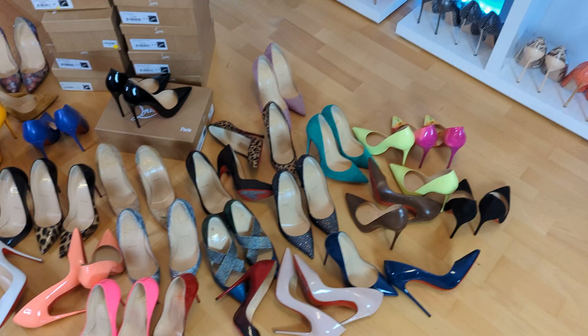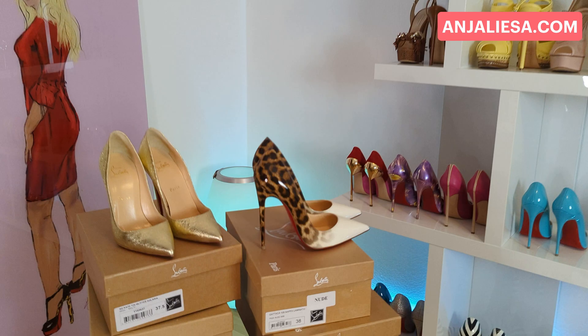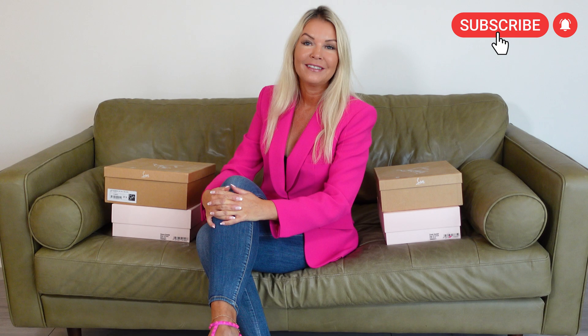There is nothing worse than wearing exclusive Louboutin heels in the wrong size. In this Louboutin sizing guide I'm going to cover every aspect to help you choose the perfect size in red soles. Hi, this is Anja Lisa. Over the past 20 years I bought hundreds of Louboutin heels as part of my high heel collection. I have over 40 pairs and experience across all styles from sandals to booties. After such a long time, I am 100% sure I am a 37.5 EU in Christian Louboutin.